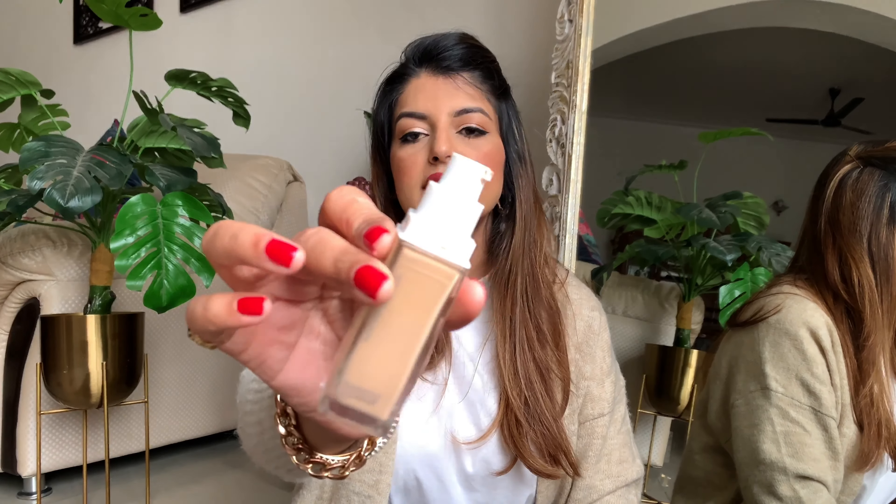My only concern with this foundation is for girls with dry skin. I have dry skin too, but I make sure to moisturize well before applying any foundation — that's one of the most important steps. With a good moisturizer and primer, I feel most foundations can really work for you. The nozzle has a pump attached, which is a big yay. The consistency is also quite thick — not as thick as the Milani, which was the thickest of the lot.